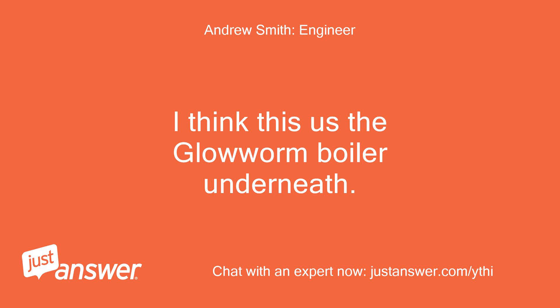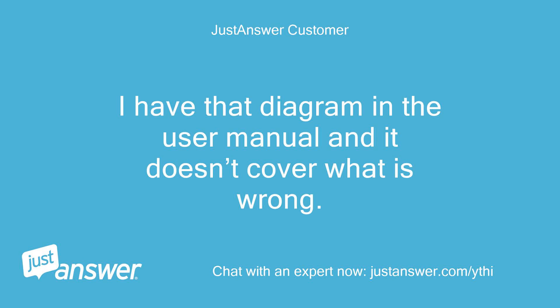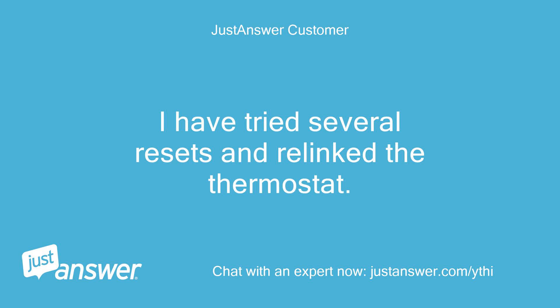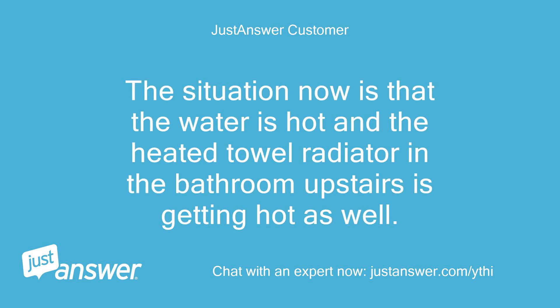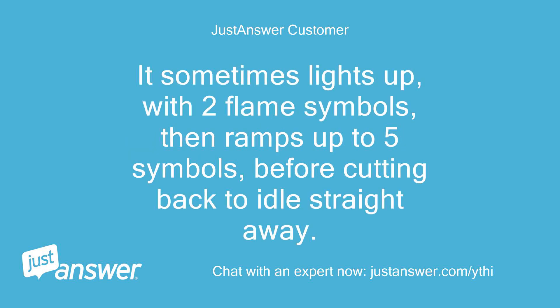I think this is the Glow Worm boiler underneath. Can you just follow this and see how far you get? I have that diagram in the user manual and it doesn't cover what is wrong. I have tried several resets and relinked the thermostat. The situation now is that the water is hot and the heated towel radiator in the bathroom upstairs is getting hot as well. The boiler is on, showing 56°C on the panel. It sometimes lights up with two flame symbols, then ramps up to five symbols, before cutting back to idle straight away.